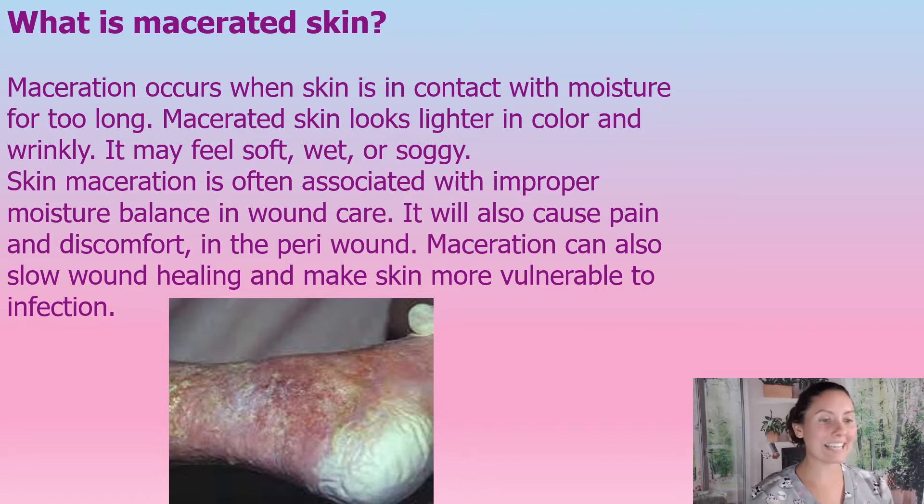So what is skin maceration? Maceration occurs when skin is in contact with moisture for too long. Macerated skin looks lighter in color, it's wrinkly, it feels soft, wet, soggy. You've probably noticed this if you've been in the bath or a pool too long — your skin gets really wrinkly.